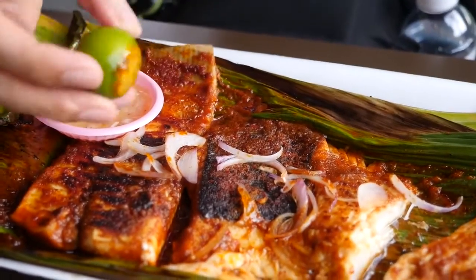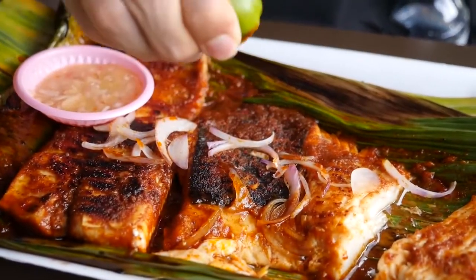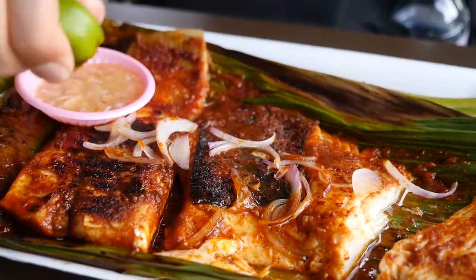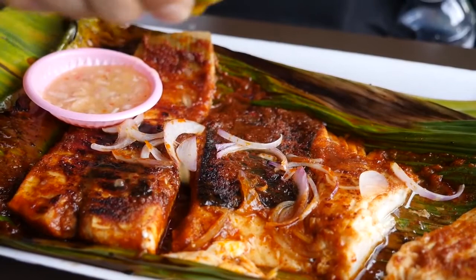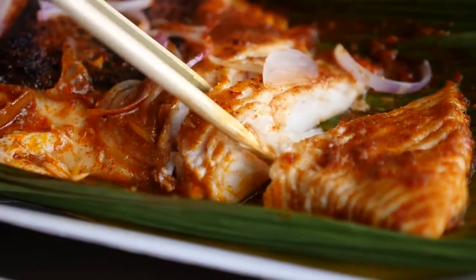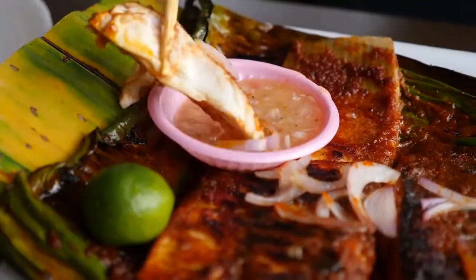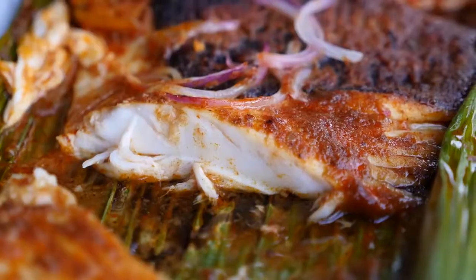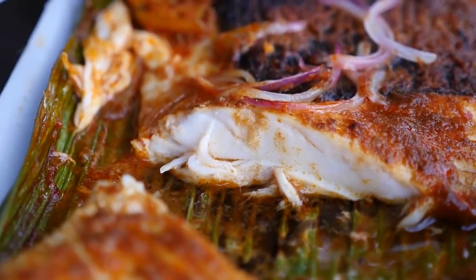I'm gonna take the calamansi and squeeze this over it next. Calamansi is a citrus that sort of tastes like a cross between an orange and a lime, so I think this will complement it with a little sourness as well. It just falls apart effortlessly with chopsticks. I'm going for a dip this time. Oh, that is so good — that will make your eyes close in a dreamy delicious state.